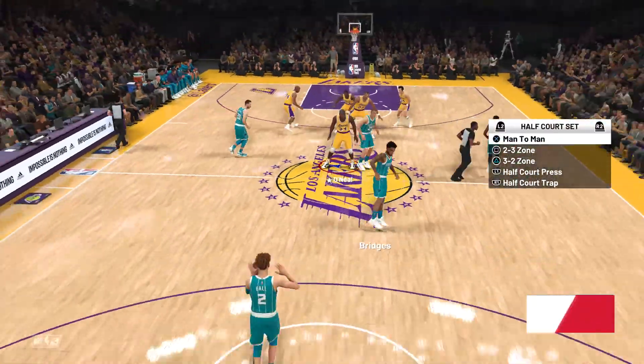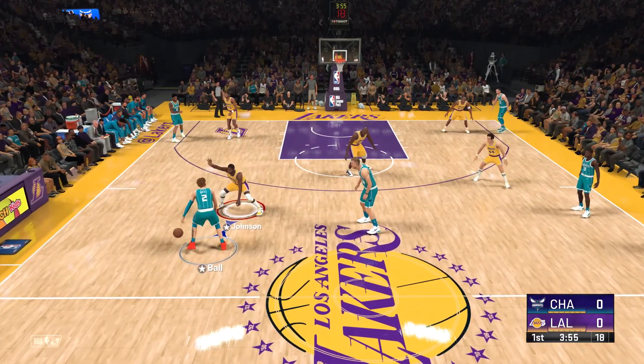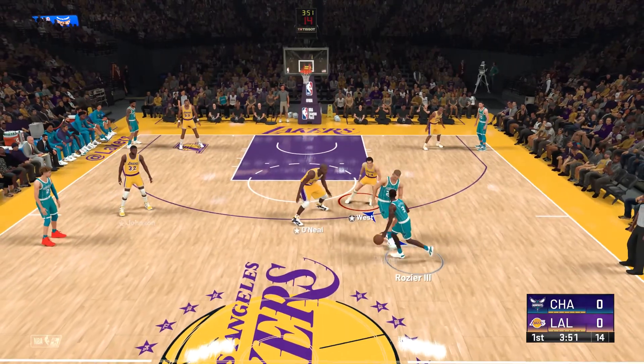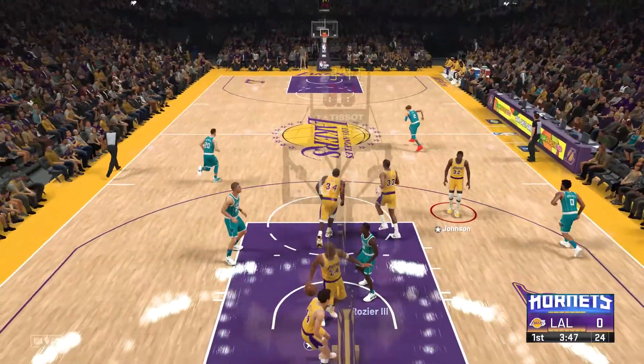The Hornets win the tip. A look at the starters for the Hornets: up at the forward spots it's Hayward and Bridges, the guard spots are filled by Ball and Rozier, and it's Plumlee in at the five.